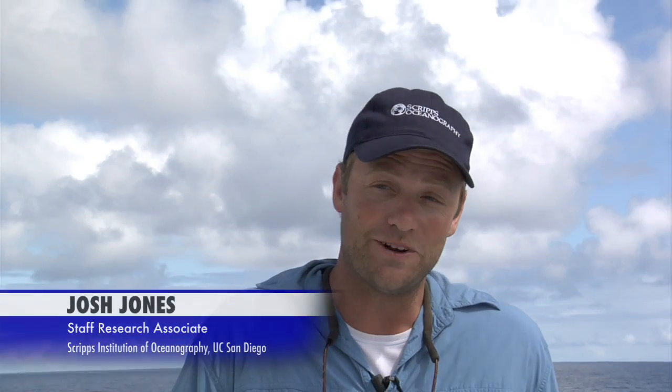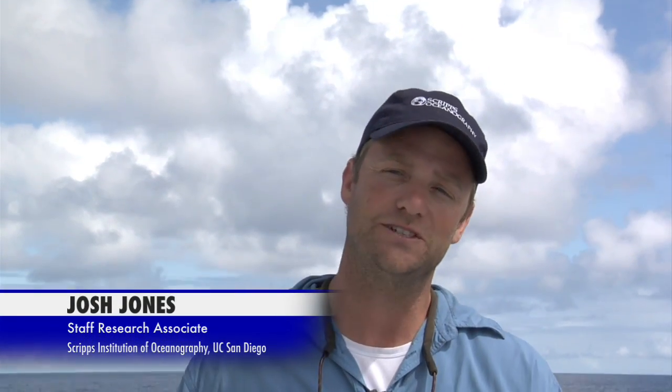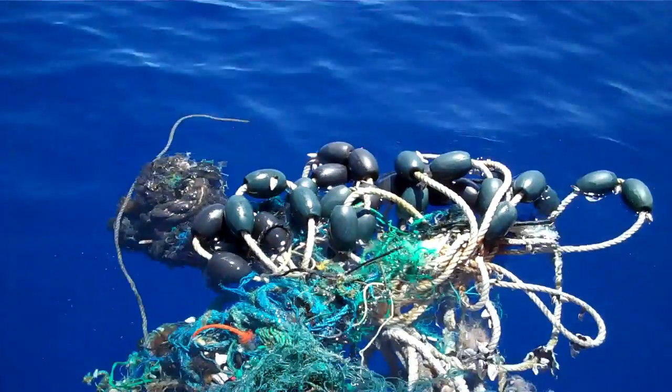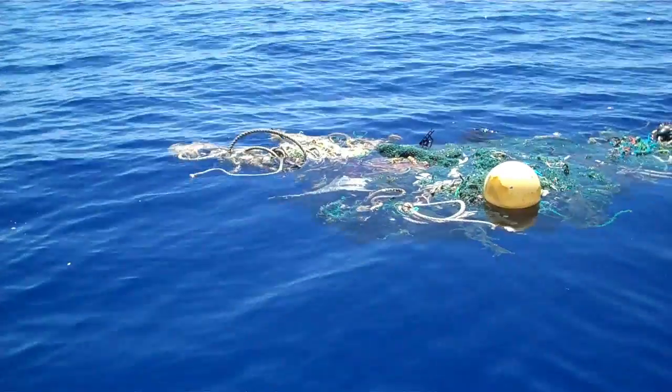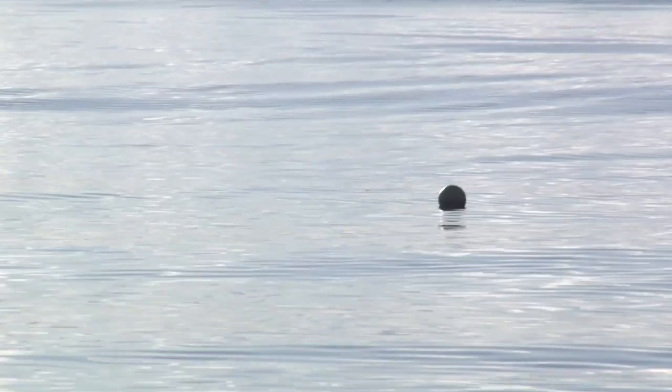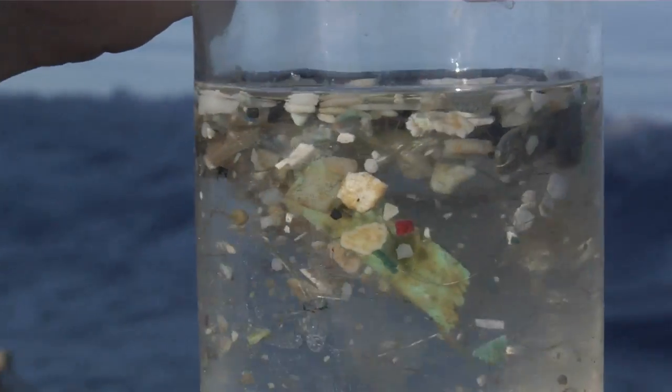In counting debris, we've also been looking at what particular types of things are out there. I've seen three toothbrushes, a flosser, hundreds of fishing floats, buoys, fishing nets, detergent bottles, water bottles — all kinds of things that people throw off as garbage from shore or from their boats. But the thing we've seen the very most of are these very small pieces of debris, sort of confetti-like stuff.